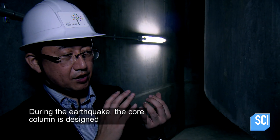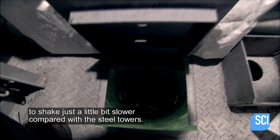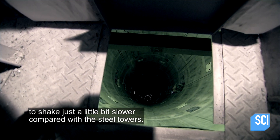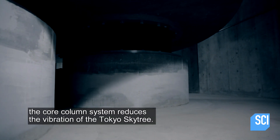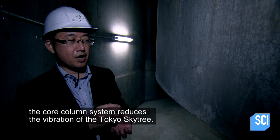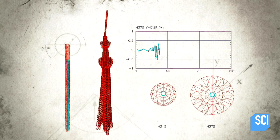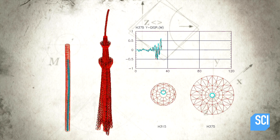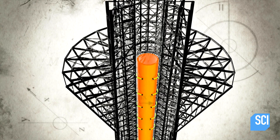During the earthquake, the core column is designed to shake just a little bit slower compared with the steel tower. That condition is the reason why the core column system reduces the vibration of the Tokyo Skytree. The different vibration cycles of the central column and steel frame counteract the vibration of the entire tower.